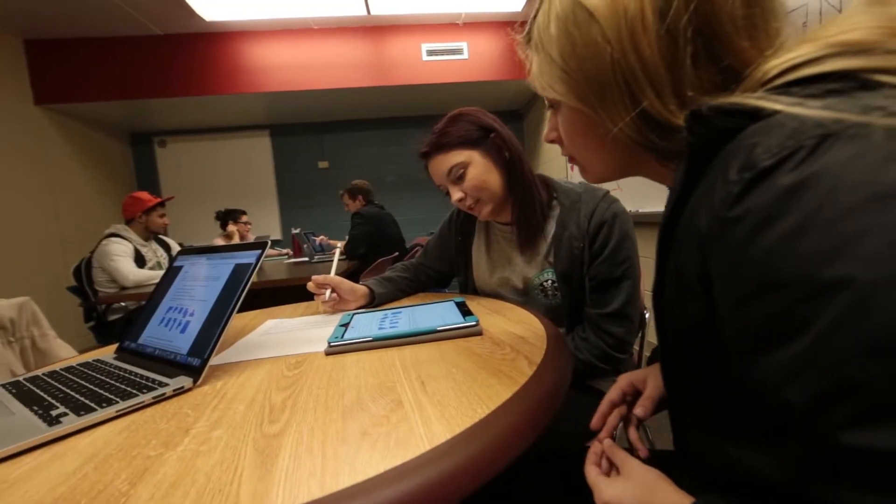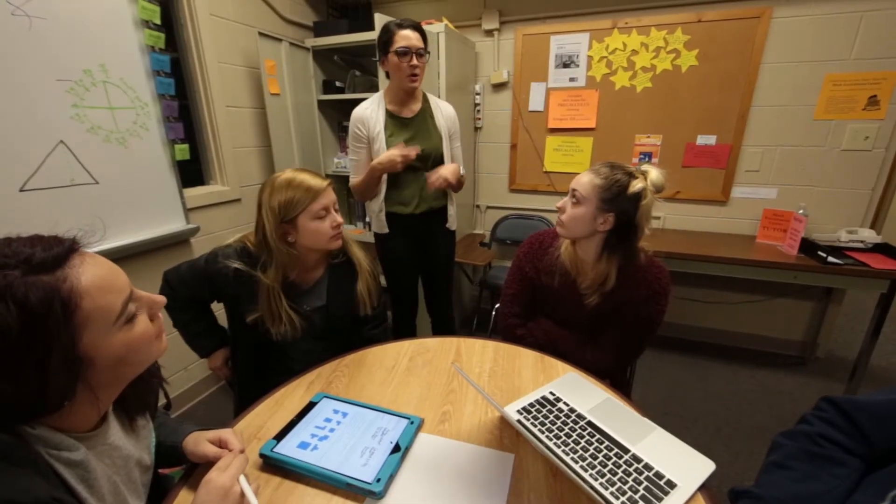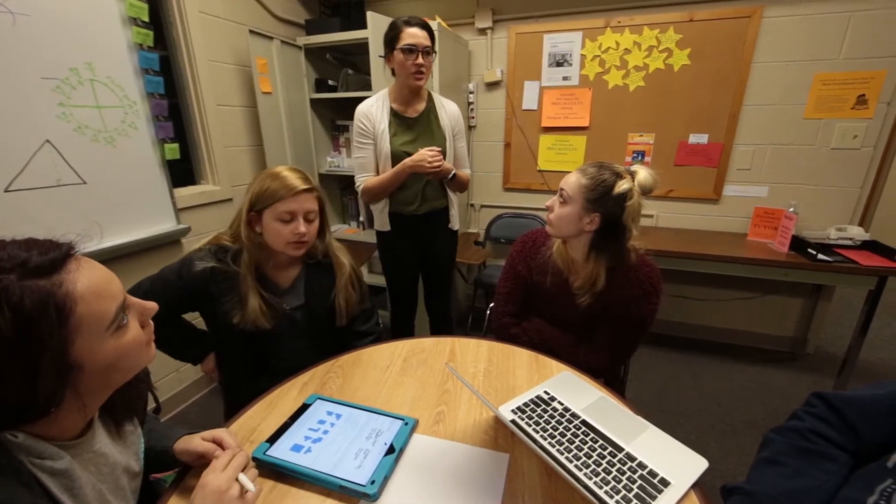They do a lot of group work, which is what's going on today. I provide them either notes or a guided worksheet through Canvas, and then they can download it and work on it in their groups on their own time. That allows me to talk to the students individually and get a better sense of where they're at.